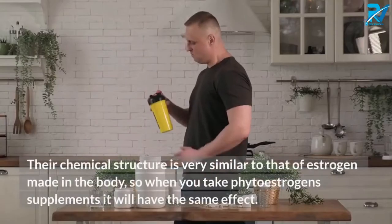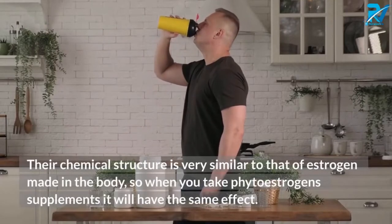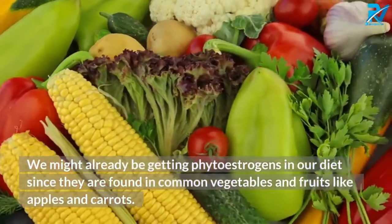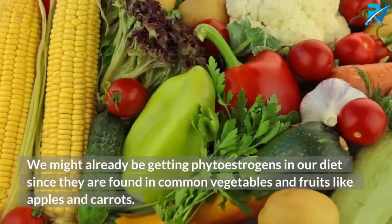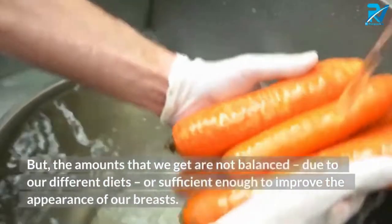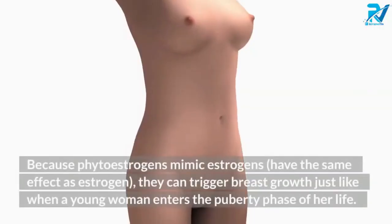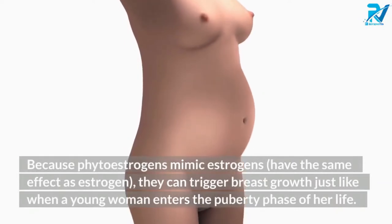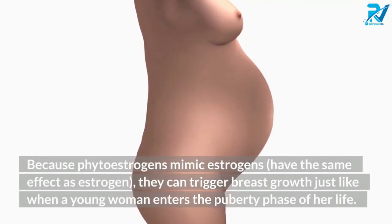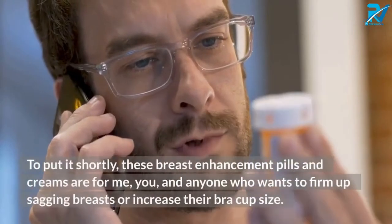The Breast Actives capsules and cream contain natural active ingredients that contain phytoestrogens. Phytoestrogens are substances found in plants and plant-based foods whose chemical structure is very similar to estrogen made in the body. We might already be getting phytoestrogens in our diet from common vegetables and fruits like apples and carrots, but the amounts are not sufficient to improve the appearance of our breasts. Because phytoestrogens mimic estrogen, they can trigger breast growth just like when a young woman enters the puberty phase of her life.